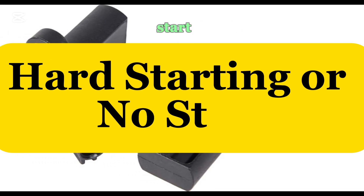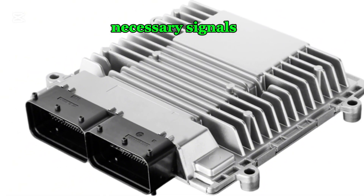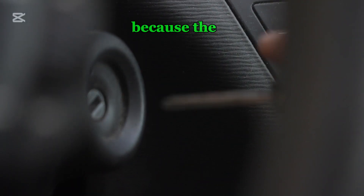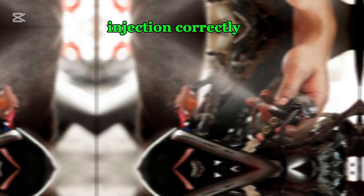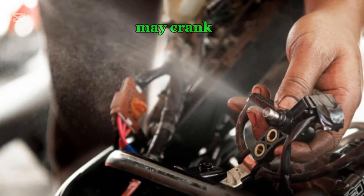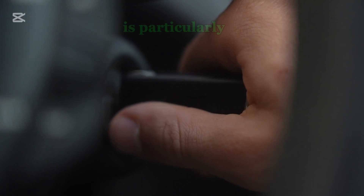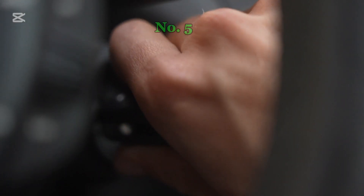Number four: hard starting or no start. If the crankshaft sensor completely fails, the ECU may not receive the necessary signals to determine engine position. This can prevent the engine from starting because the ECU cannot control spark timing or fuel injection correctly. In some cases, the engine may crank for an extended period before starting, while in others it may not start at all. This problem is particularly common when the sensor is intermittently faulty.